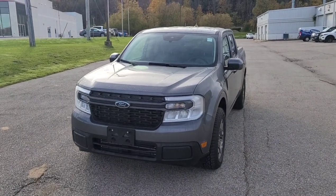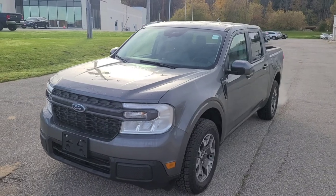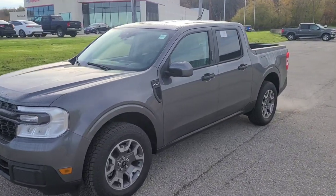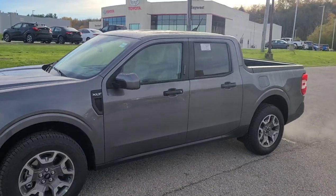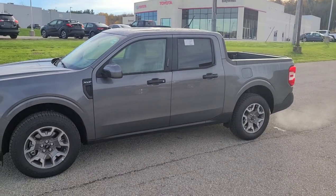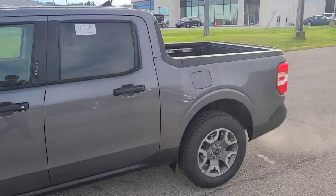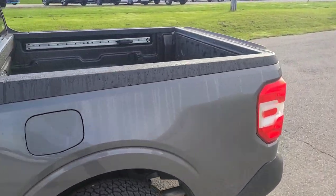Here we have a 2022 Ford Maverick with the XLT Luxury Package. This has a 2.0-liter 4-cylinder with 250 horsepower and 277 pound-foot of torque. For $3,300 plus tax Canadian, we can upgrade to that Luxury Package.